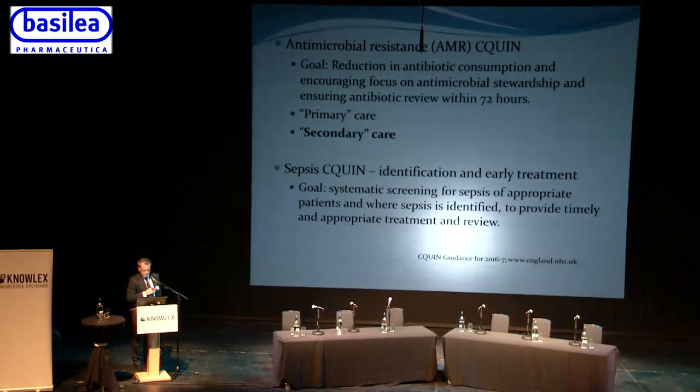The AMR CQUIN goal is to reduce antibiotic consumption, encourage focus on antimicrobial stewardship, and ensure appropriate antibiotic review within 72 hours. There are two components: a primary care element and a secondary care element — I'm going to be focusing specifically on secondary care.